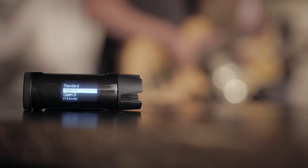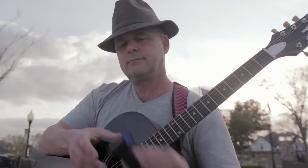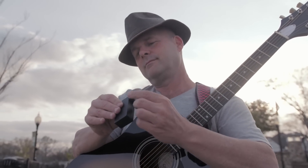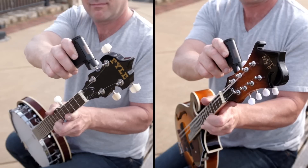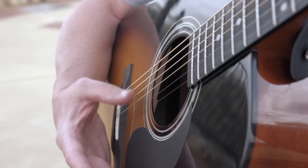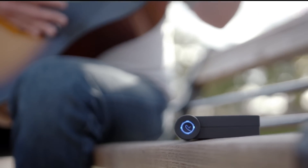It's like having a guitar tech in your pocket. Roadie 2 and Roadie Bass can tune any of your stringed instruments with guitar machine heads — 7 and 12 string guitars, ukuleles, mandolins, banjos, you name it. So no matter what you play or how you play, Roadie will help you tune less and play more.